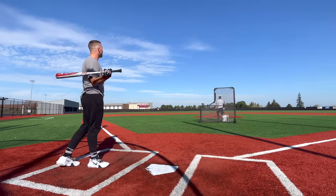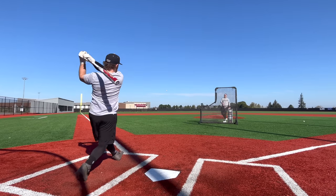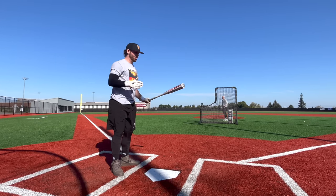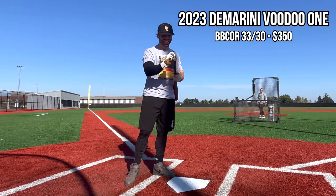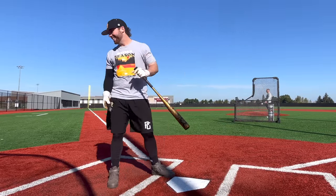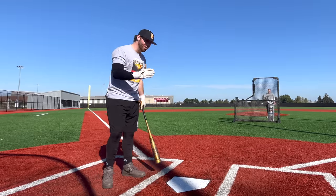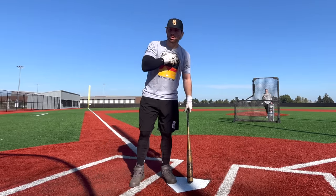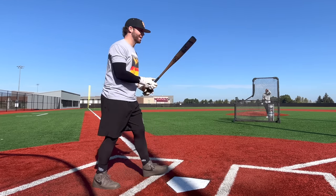It's pitches like that where I just feel like I can throw the barrel. Absolutely electric. Alright, Voodoo One — early prediction, I think I might like this bat best. There's a reason it's been number one for two years, but I will take into account durability and, as a high schooler buying a bat with my own money, what would I really choose here.